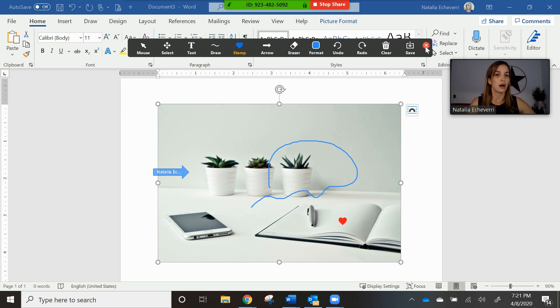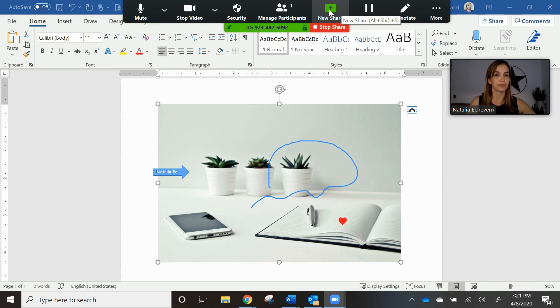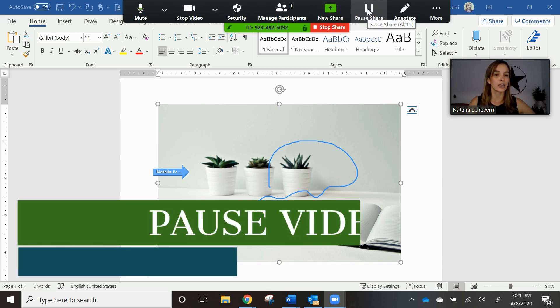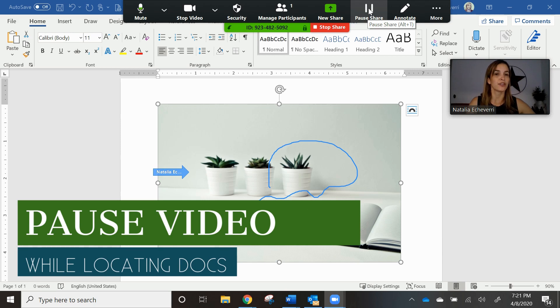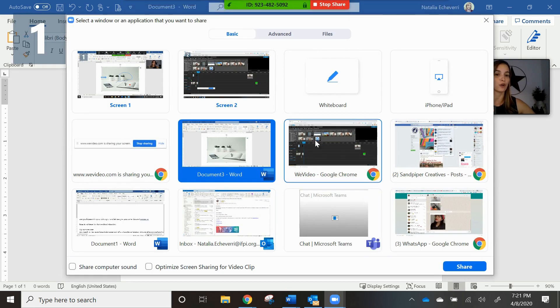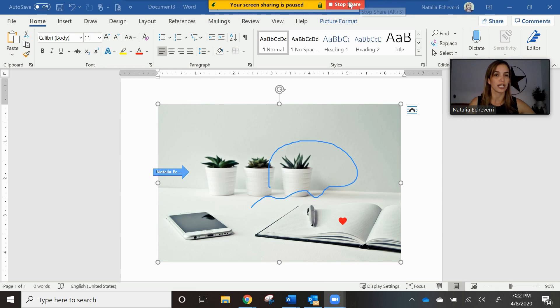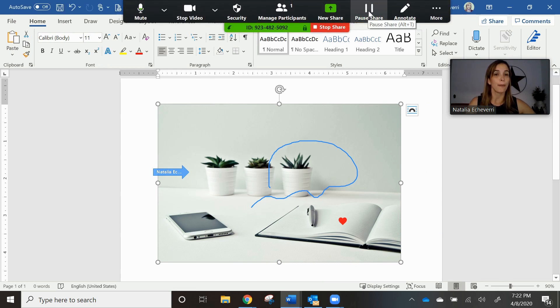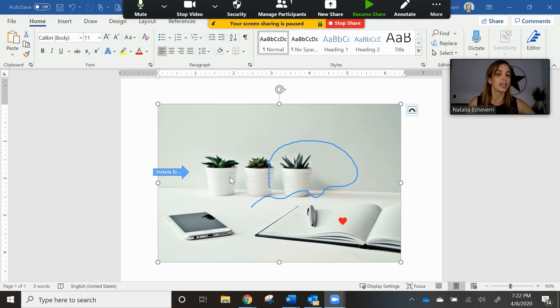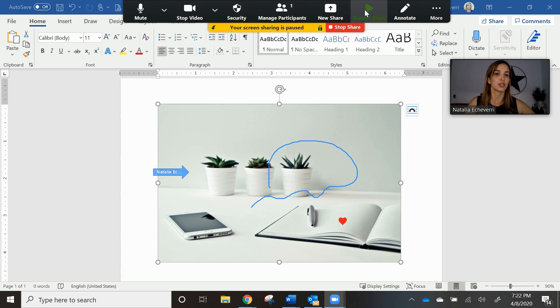The other option is to pause sharing. Let's say you're having someone sign a document and you can't find it, and you want to share your computer but it's full of documents opened. What you can do is pause your share, and they will see a paused screen — they won't even notice that you stepped away while you're talking — and then you can resume the share.